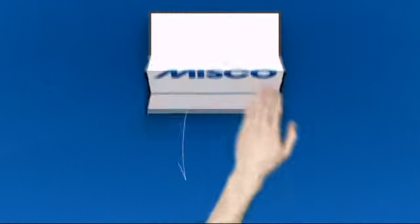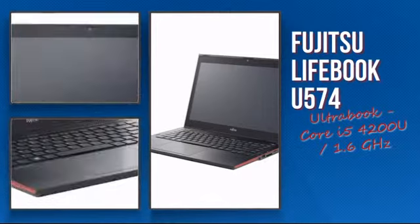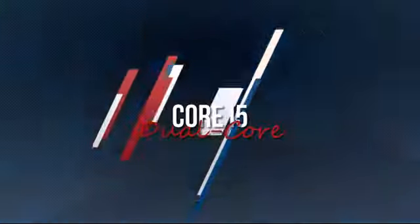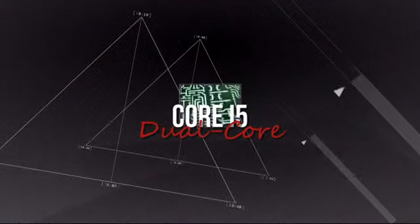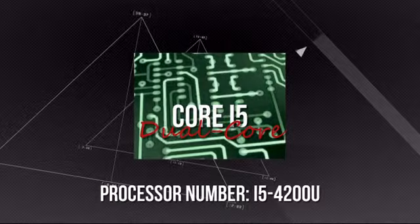Welcome to MISCO. Today we're showing you the Fujitsu Intel Notebook. It's an advanced notebook using a high-end i5 processor, which means you can rely on it to deliver the power you need for the most demanding tasks.